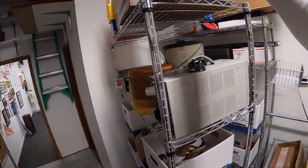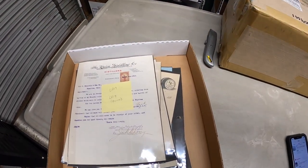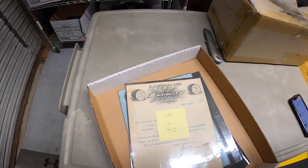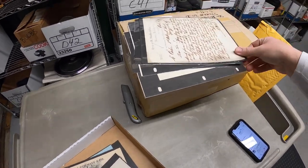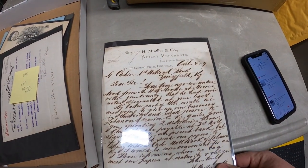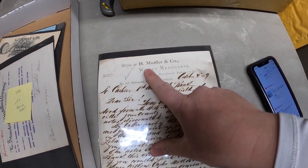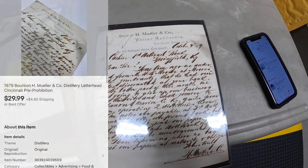I made a mistake — I sold one more piece of ephemera that I forgot to pull out. It is LH7. Look at the calligraphy on that — that is so cool. This is from 1879 from Mueller and Company Whiskey Merchants. That sold for $29.99 plus shipping.